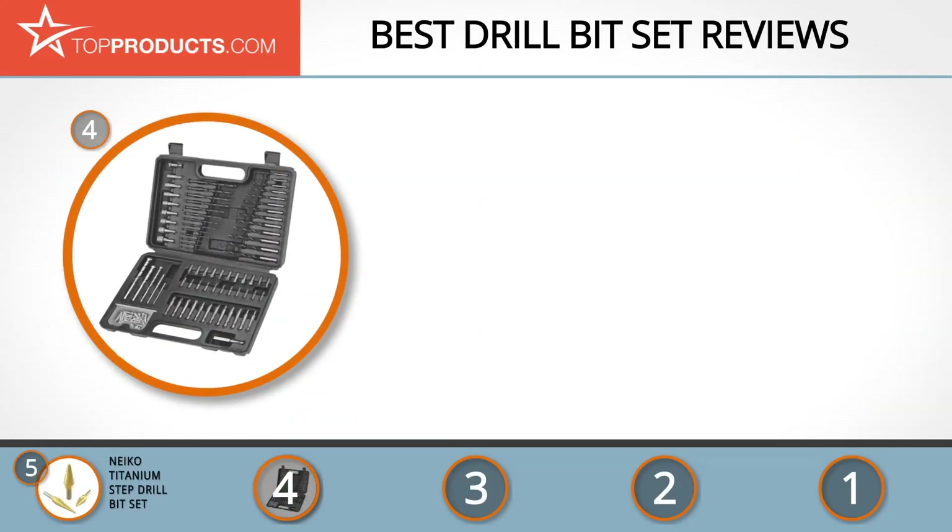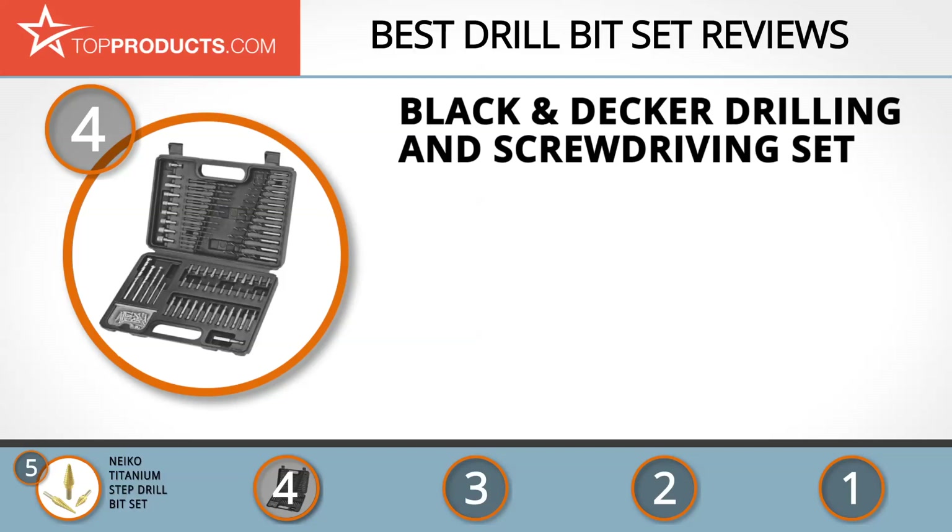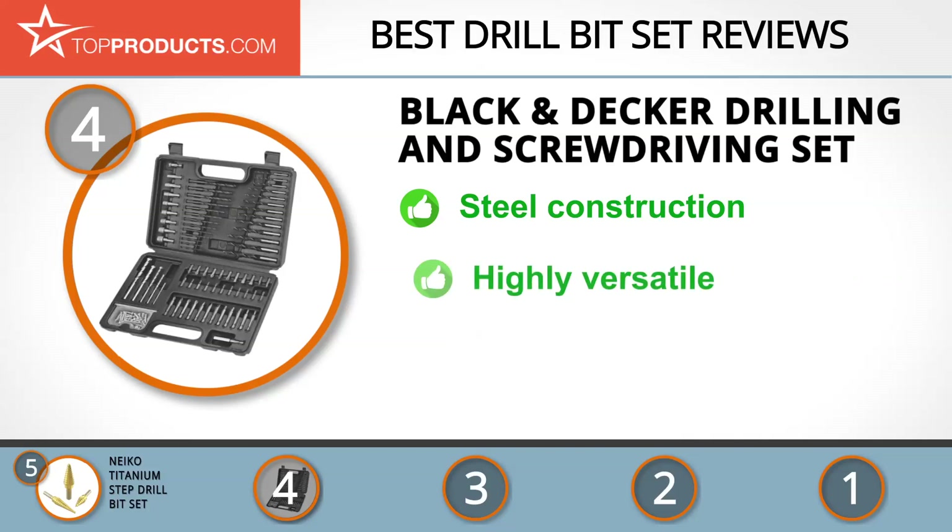Next on our list at number 4 is the Black & Decker Drilling & Screw Driving Set. Black & Decker Company has a rich history of unveiling groundbreaking tool designs, ranging from the first cordless drill ever made to the modern gyroscopic screwdriver.